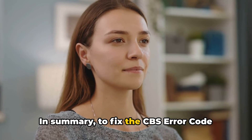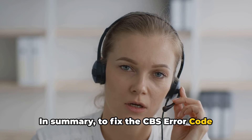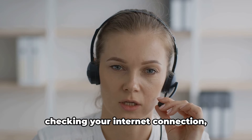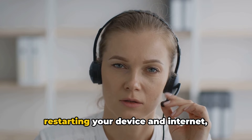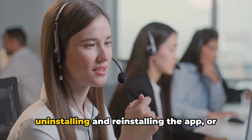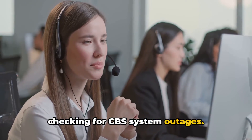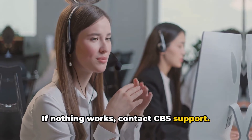In summary, to fix the CBS error code 3002, you can try restarting the app or website, updating the app or your browser, checking your internet connection, restarting your device and internet, uninstalling and reinstalling the app, or checking for CBS system outages. If nothing works, contact CBS support.